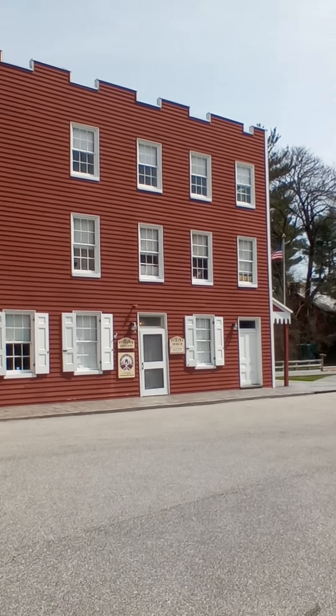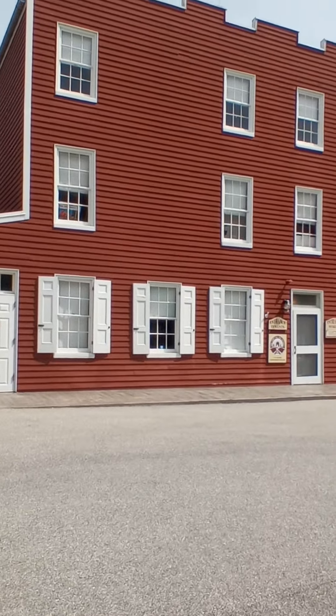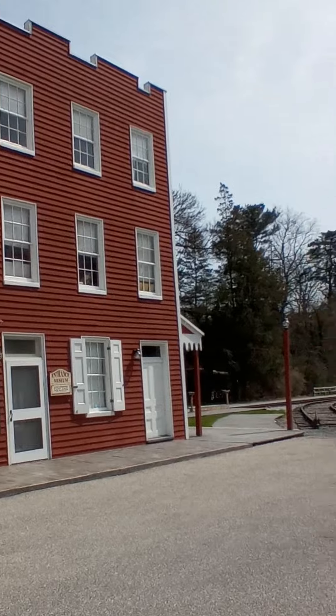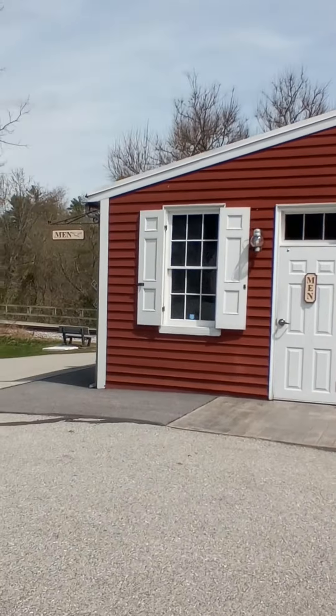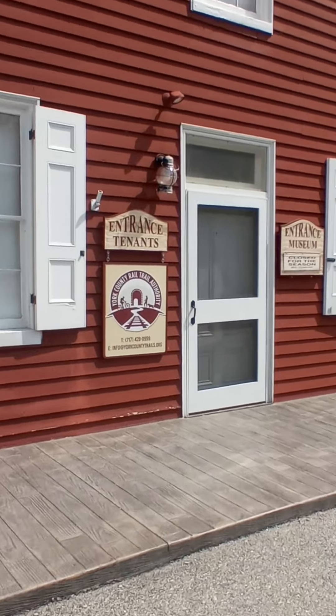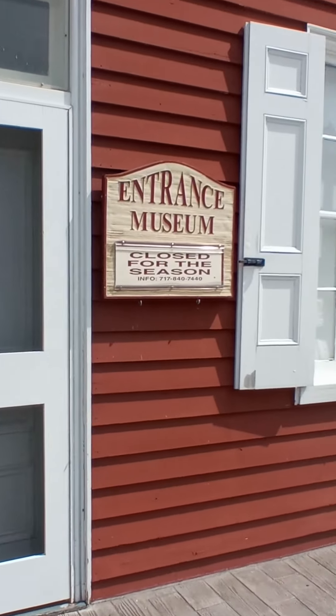This is the Hanover Junction station in the York Heritage Rail Trail, which was once part of the Northern Central Railway. This was a train station for about a hundred years or so. It is now a museum.